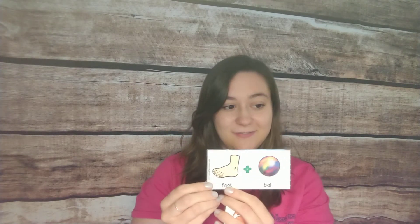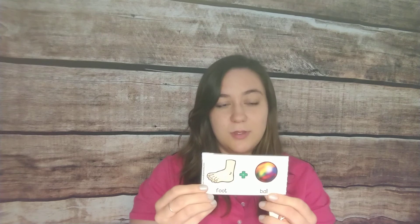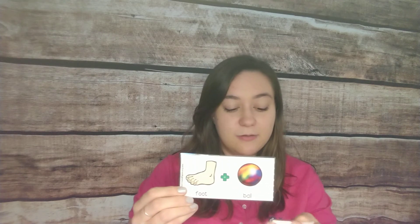And then my favorite one, even though it's canceled right now. Say foot. Say ball. Put them together — what do you get? Football! And that is how we do our compound words when we're at school.